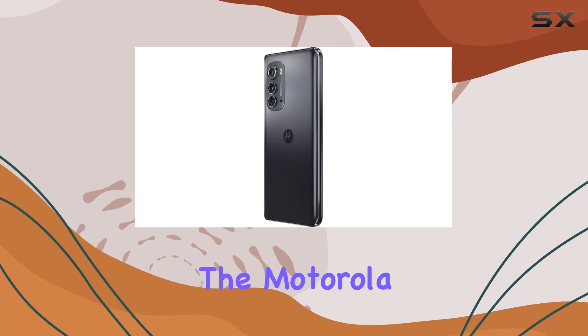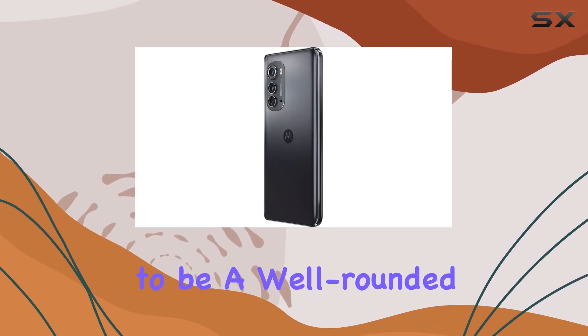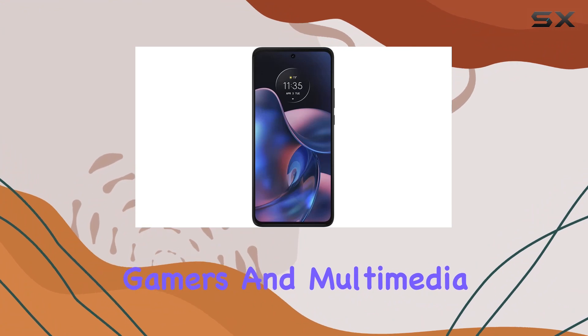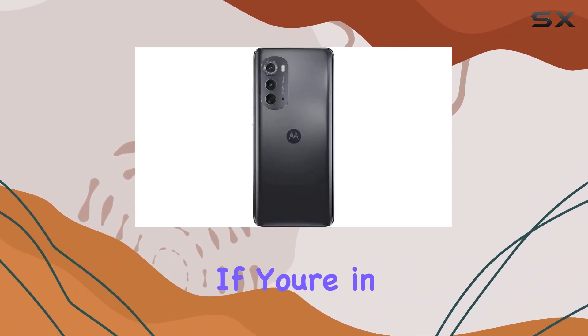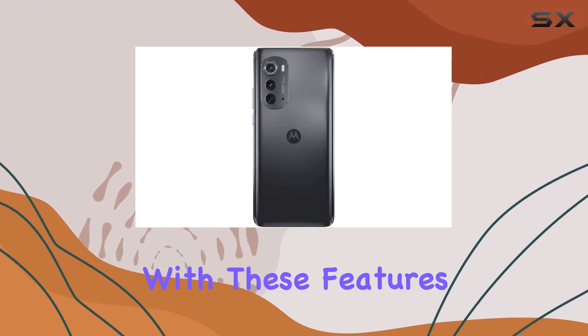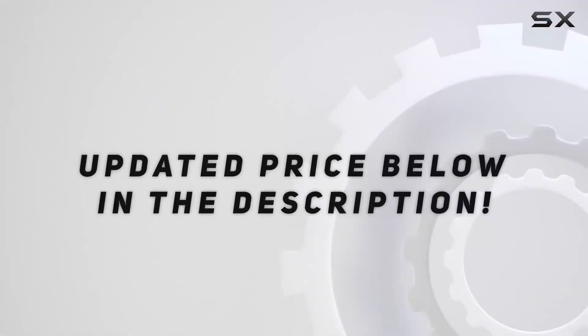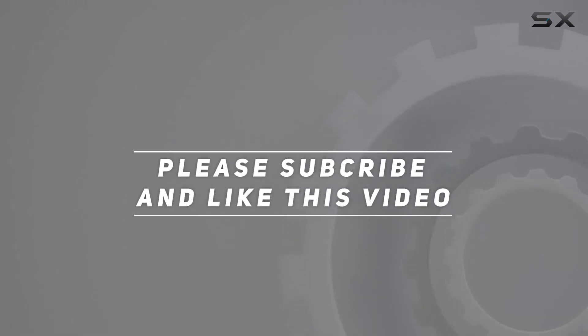In conclusion, the Motorola Moto Edge appears to be a well-rounded device, catering to camera enthusiasts, gamers, and multimedia lovers alike. If you're in the market for a renewed phone with these features, the Moto Edge might just be what you're looking for. Check out the video description for the updated price, and thank you for watching.